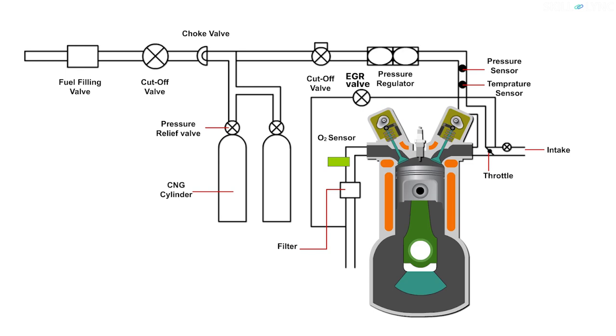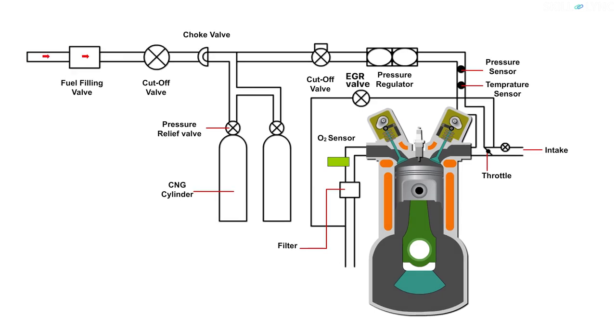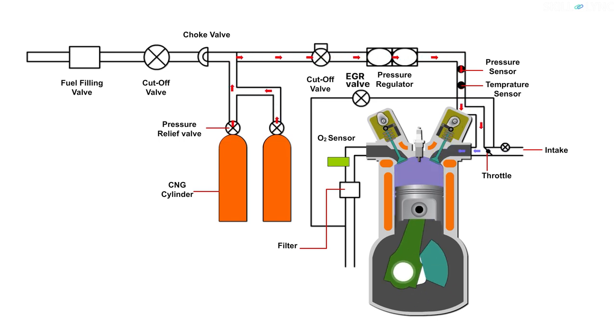For the final part, with the help of a simple CNG engine layout, let's see how it differs from the gasoline engine and also its working. With the help of a fuel filling valve, CNG is filled into the cylinder. The cutoff valve and the choke valve help regulate the fuel flow. The pressure regulator controls the pressure in the gas line, and a pressure of 20 megapascal is maintained. The sensors placed in the gas line measure the pressure and temperature. The fuel is then supplied into the intake manifold with the help of a fuel injector.